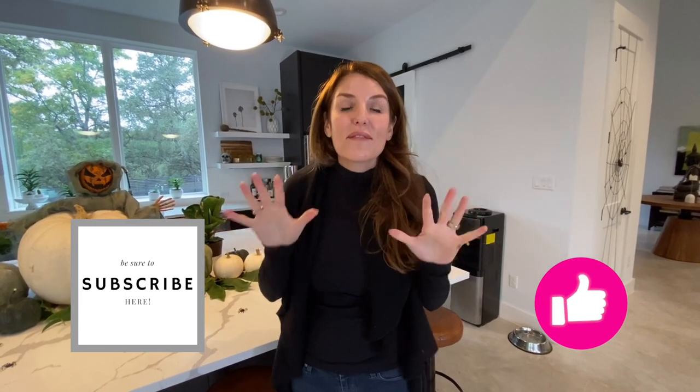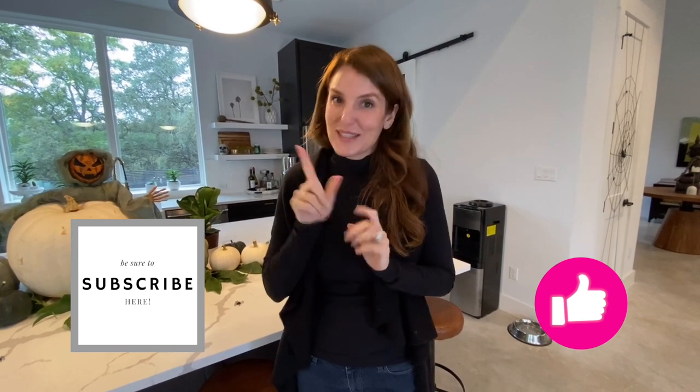Happy Halloween! Make sure to like and subscribe below, because we have videos coming out every single Tuesday. We'll see you soon.